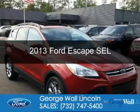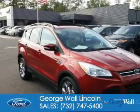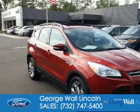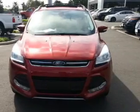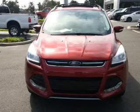This is a certified pre-owned 2013 Ford Escape. It's powered by front-wheel drive, a 1.6-liter four-cylinder engine, and a six-speed automatic transmission.